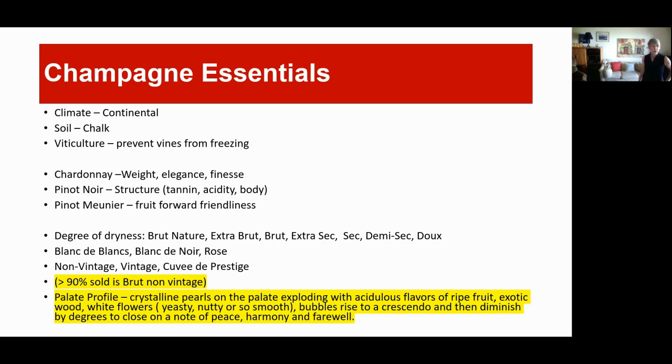Rosé is made primarily from Pinot Noir — the grape skins are not kept in the wine as long during fermentation, which is how you get the pink color. There are Non-Vintage, Vintage, and Cuvée de Prestige categories. More than 90% of the Champagne sold is Brut Non-Vintage, so don't get caught up looking for a specific vintage year. The French love Champagne — I'm told they drink it like we drink beer.